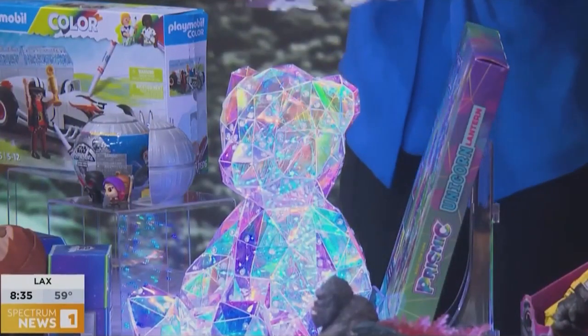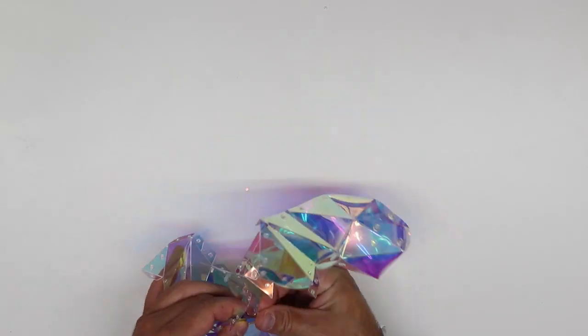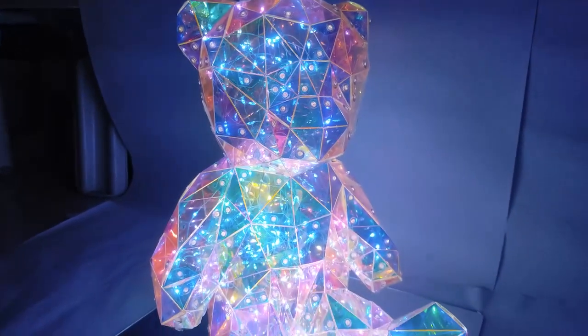Look at these really cool prismic pieces — this is the 3D Prismic Puzzle. You're actually going to build this with these little connectors, as you can kind of imagine here. This is precious. And it comes with an LED light, so you can use it as your decor when you're done.